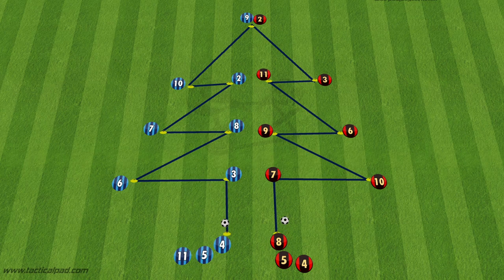This drill has two teams passing the ball up on either side going to the top of the Christmas tree. At the bottom the distance of the passing is around 10 to 15 yards and to get to the top of the tree it's only around 4 to 5 yards of a pass. After the ball gets to the top of the tree, that player will dribble back down to the bottom and all the players will rotate around making their way further up the tree.